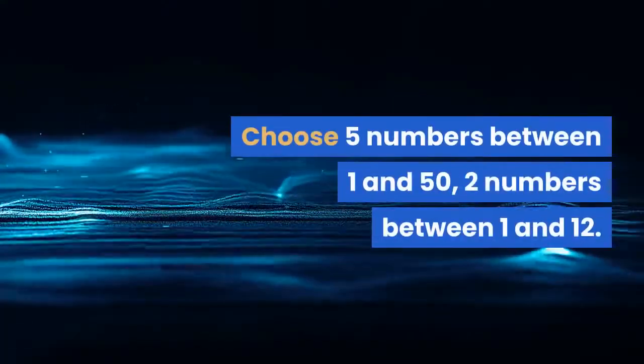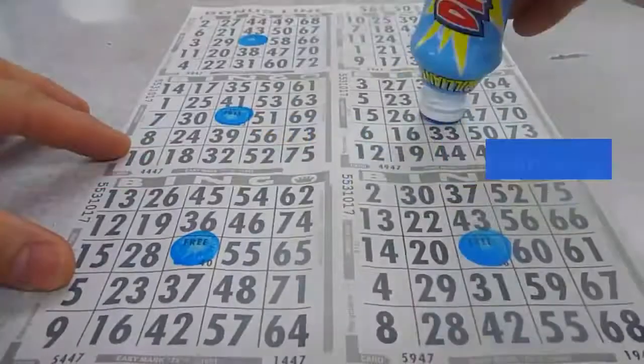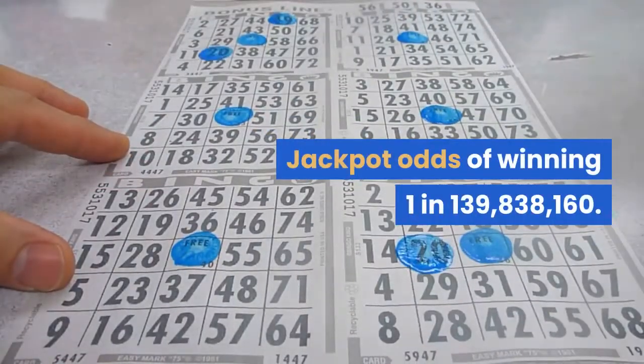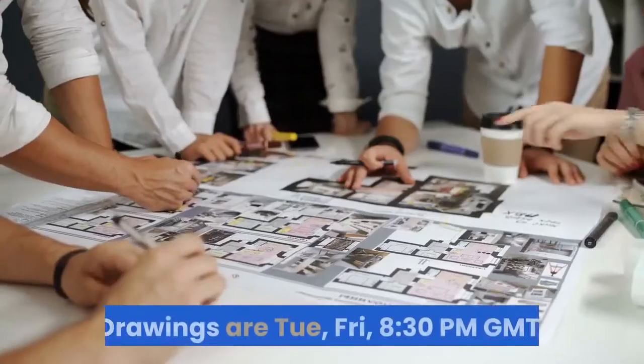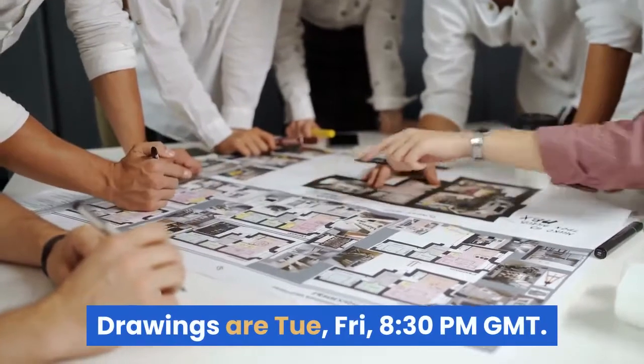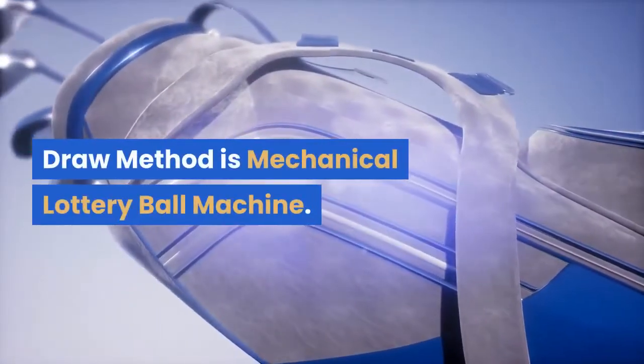Choose 5 numbers between 1 and 50, and 2 numbers between 1 and 12. Jackpot odds of winning are 1 in 139,838,160. Drawings are Tuesday and Friday at 8:30 PM Greenwich Mean Time. The draw method is a mechanical lottery ball machine.